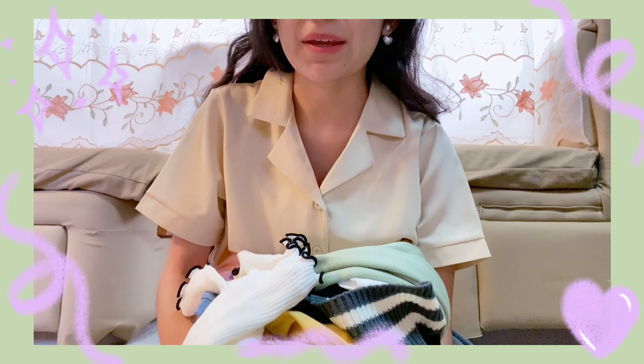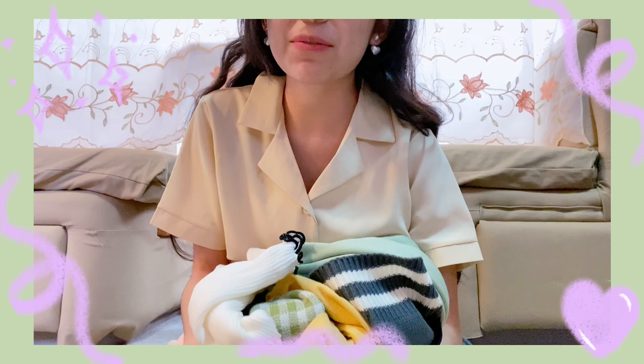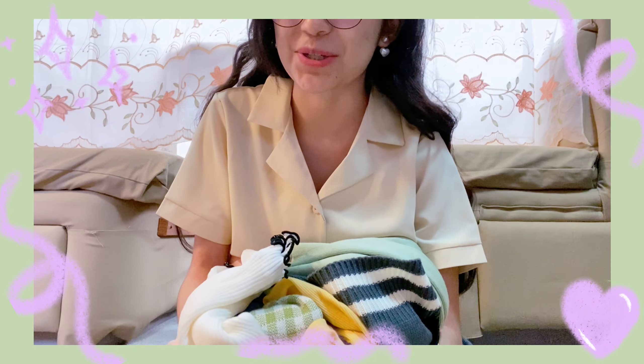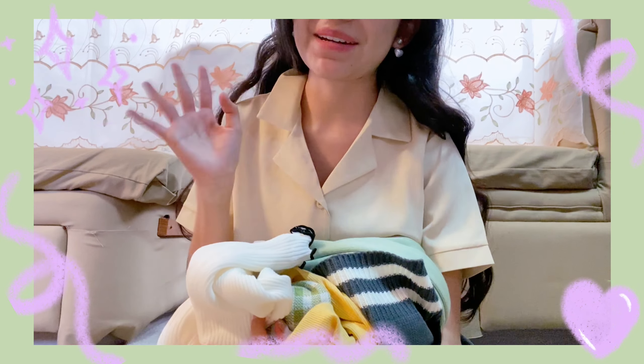That is it for this video — I hope you guys enjoyed! Once again, thank you so much to YesStyle for sending me these items. I definitely enjoyed them. I hope to see you all soon, and until next time, goodbye buddies!